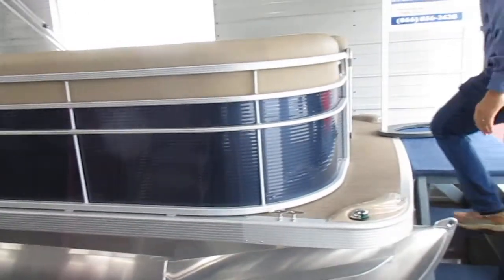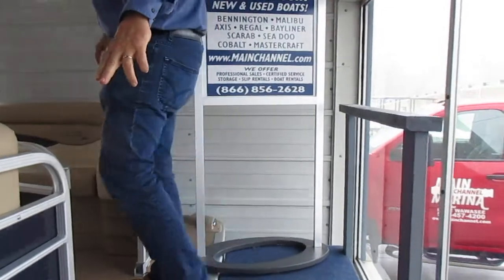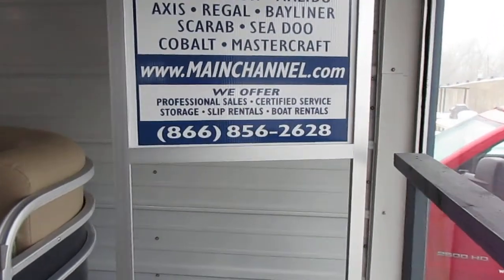This particular pontoon features 23-inch diameter tubes. We've added docking lights as an option. Other than that, this boat is fairly standard equipped.